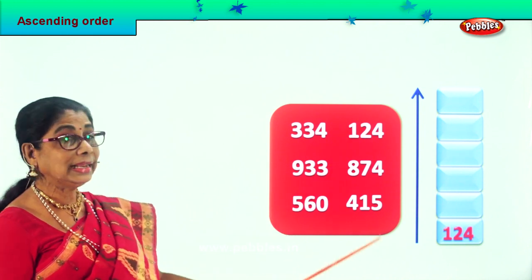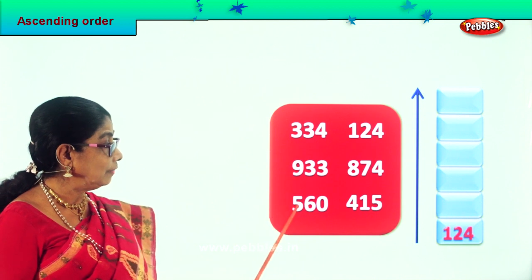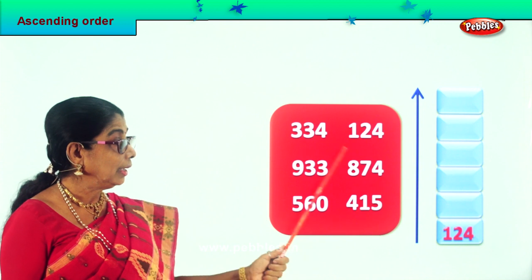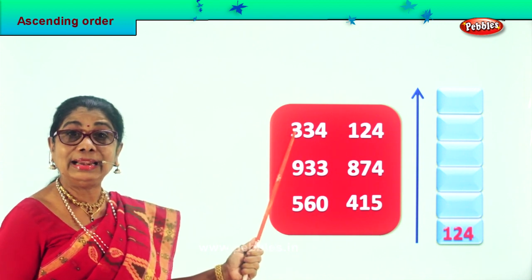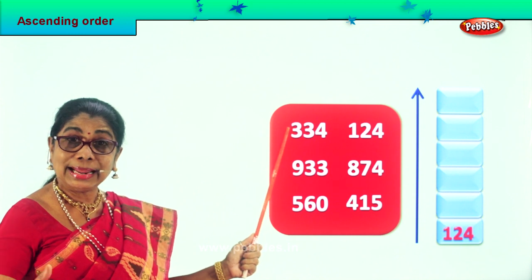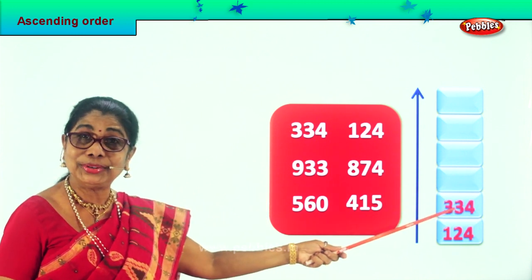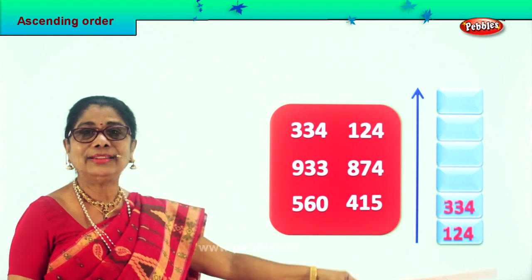So 124 is taken. Next, looking at the hundreds place, we have 300, 900, 500, 400, 800. We have 300 here and we do not have 200 here, only 300. So 334 is the next big number. We take and put it over there. Very good. Are you enjoying the exercise? 334 — that's the next big number.